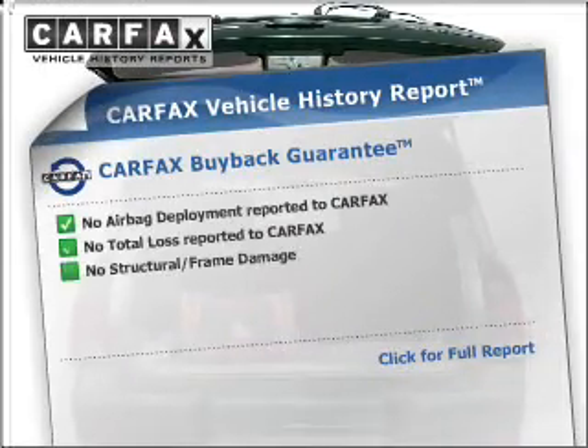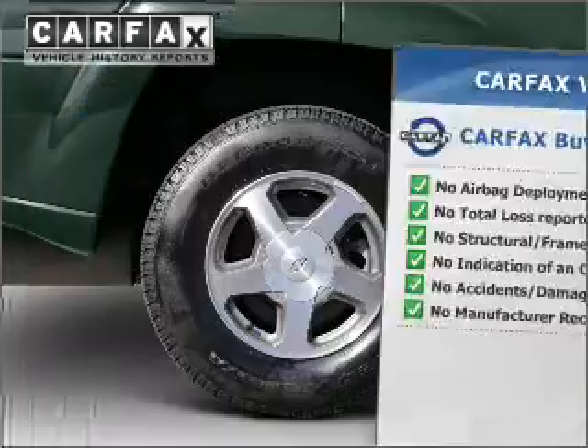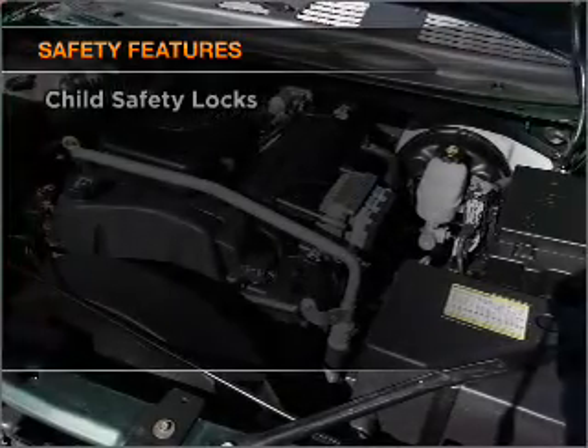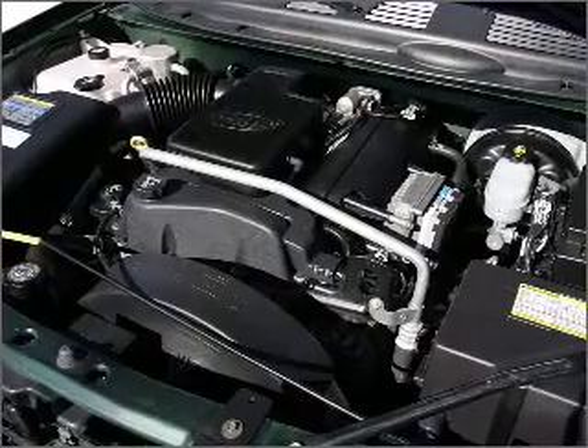Know the history on this ride and greatly reduce your buying risk with the included Carfax Vehicle History Report. If safety is a high priority, rest assured knowing that these top safety components are included: daytime running lights. Call today to schedule a test drive.